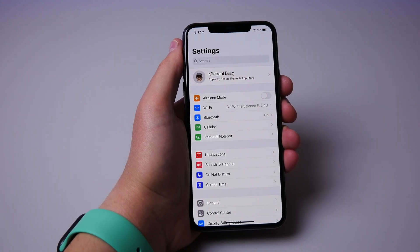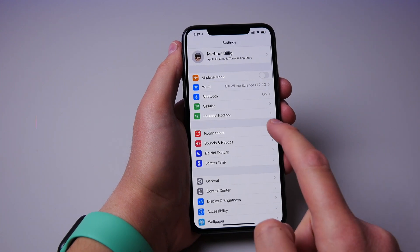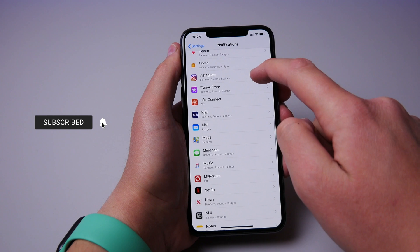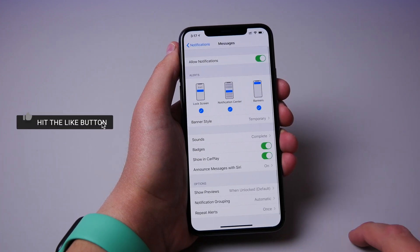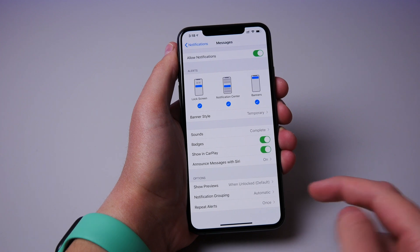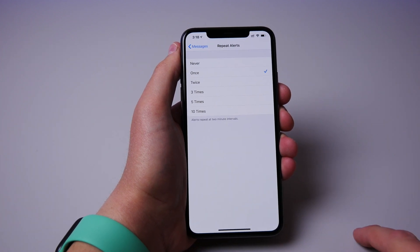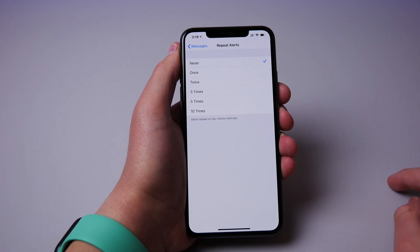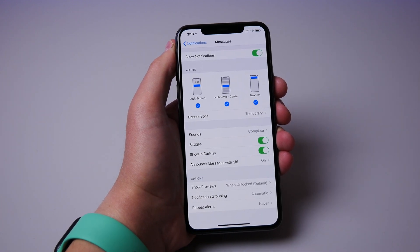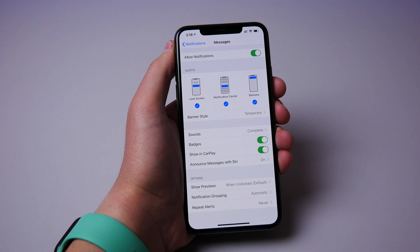Number six is double notifications for messages. If you go into settings and then notification settings, scroll down to messages — there's an option for repeat notifications. Out of the box, the iPhone sets repeat notifications for messages to once, so after that first notification, if you do nothing with it, your iPhone is going to ping again for that exact same text. I find this very annoying, so I would definitely recommend turning off repeat notifications for messages.